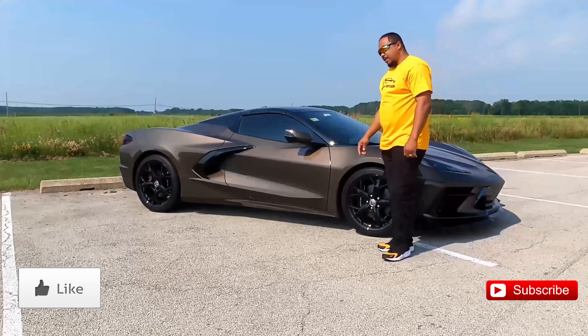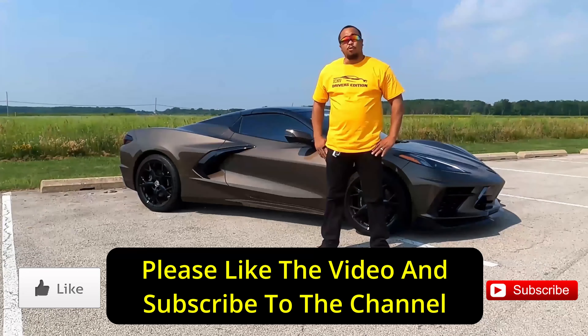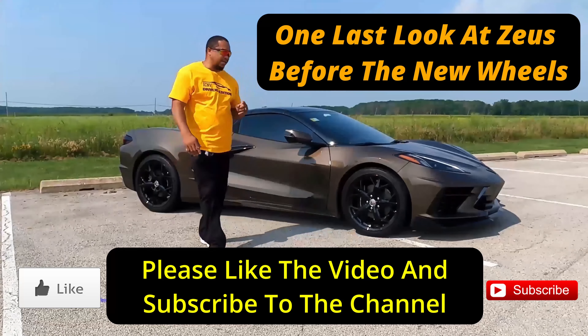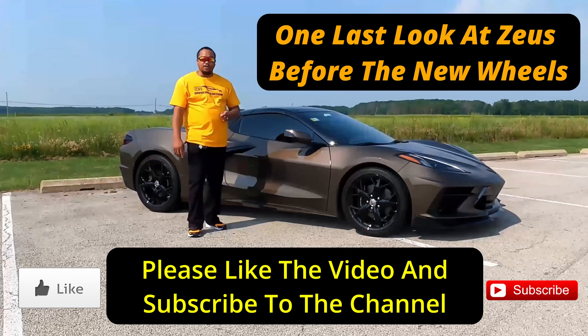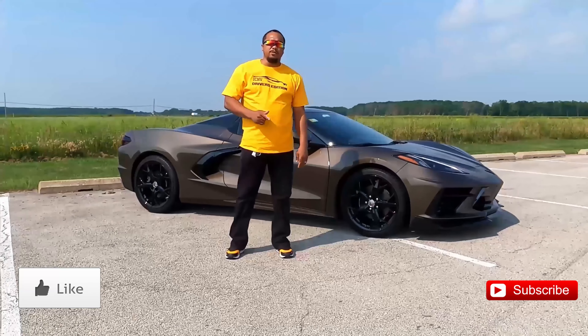What's going on, ICMB Drivers Edition community? If you haven't already done it, please hit the like button — but I also understand if you want to see more of the video before you give it your stamp of approval. If you're new to the channel, thanks for stopping by. Click the subscribe button to join the ICMB Drivers Edition community and also so you can get notifications when I release more videos and content that you may like.